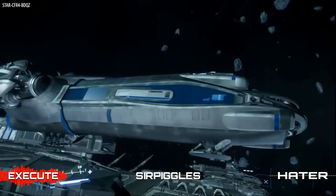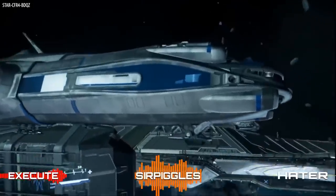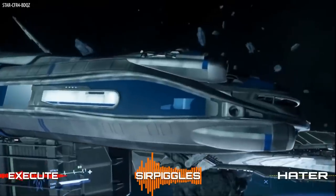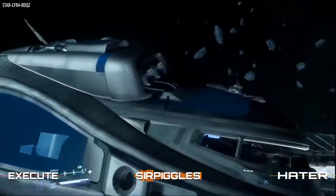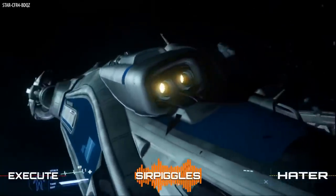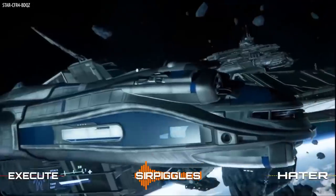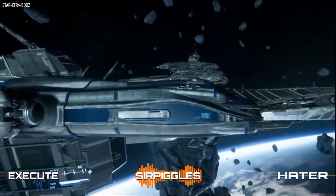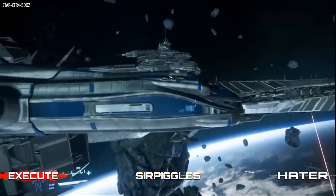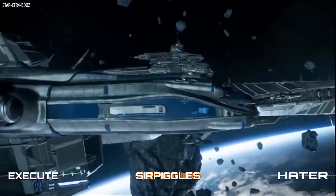A few things to point out before we get into the video. These assets I believe they said were two years old. It's safe to say the Hull C is practically complete as an asset, but we are awaiting certain tech limitations like docking and cargo boxes — making sure they don't have to replicate thousands of cargo boxes in one go for performance reasons. The aesthetics and textures are probably more polished than what we see here, but the layout will likely remain the same.